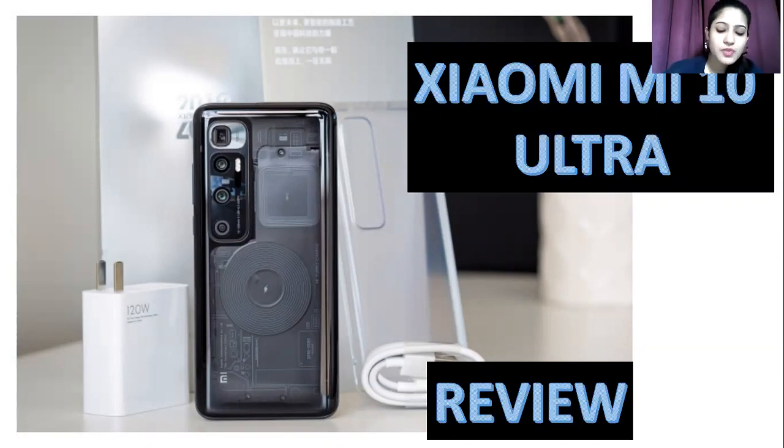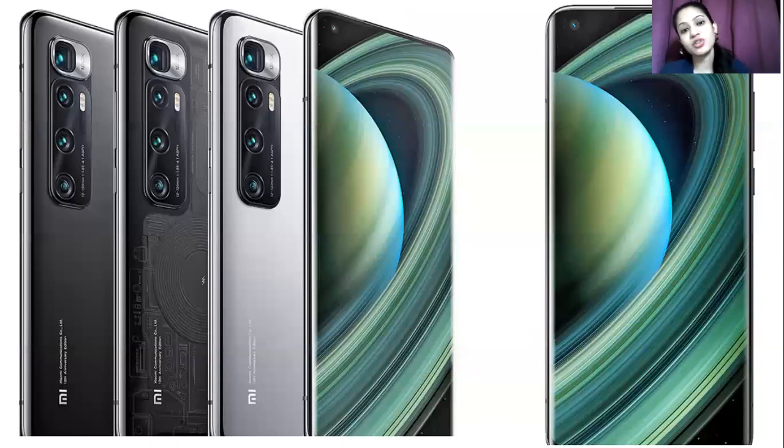If we talk about this variant, it has got an amazing aluminum frame design. You will find it has a good screen size of 6.67 inches overall.